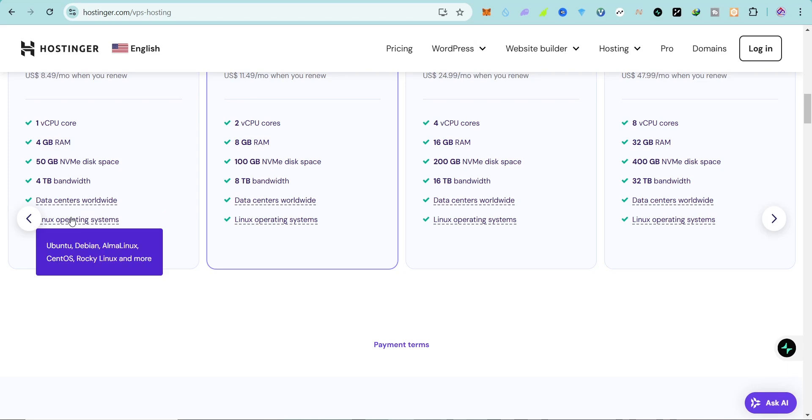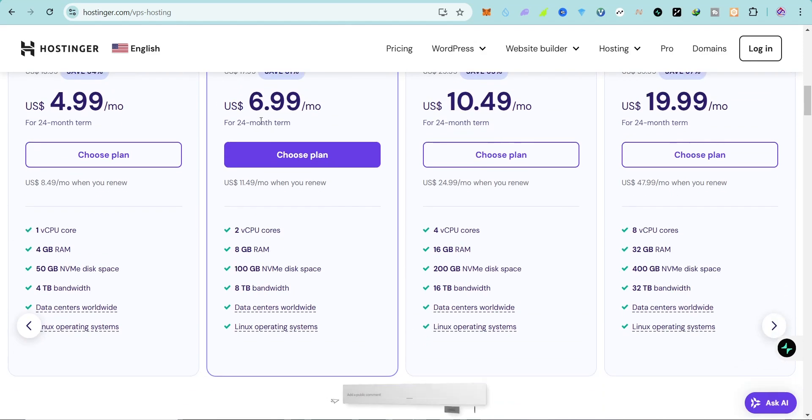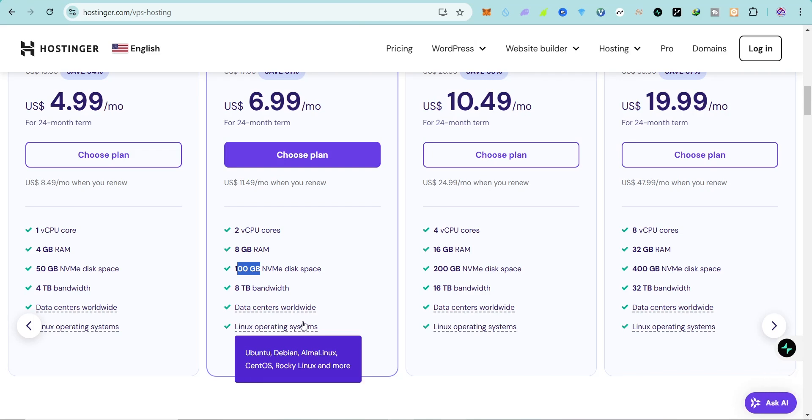Their data centers are located in the USA, Brazil, France, Germany, Lithuania, and India. Their operating systems include Debian and AlmaLinux. The best value option is the KVM2 at $6.99 per month — you get 2 CPU cores, 8 GB of RAM, 100 GB of NVMe SSD disk space, and 8 terabytes of bandwidth.